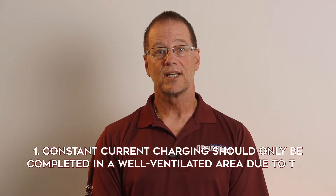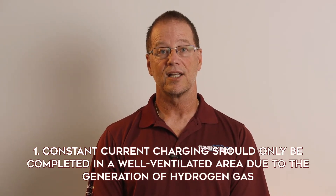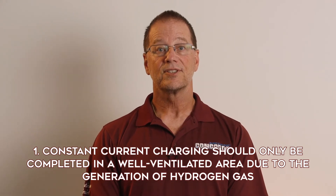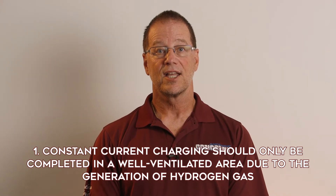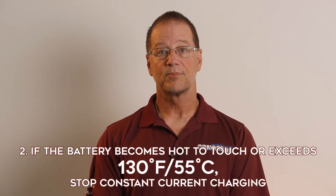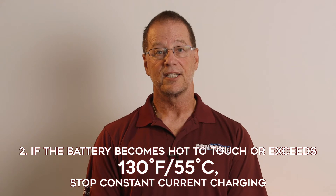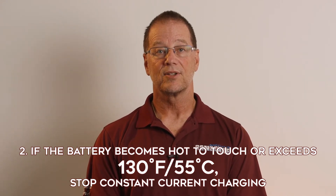Before I talk about the charging methods themselves, there are some important safety precautions to point out. First, constant current charging should only be done in a well-ventilated area because a significant amount of hydrogen gas may be released from the battery — this is to prevent accumulation of hydrogen gas that would represent an explosion hazard. Second, if the battery becomes hot to the touch or the surface temperature exceeds 130 degrees Fahrenheit or 55 degrees C using an infrared thermometer, the current should be stopped to allow the battery to cool down before continuing.